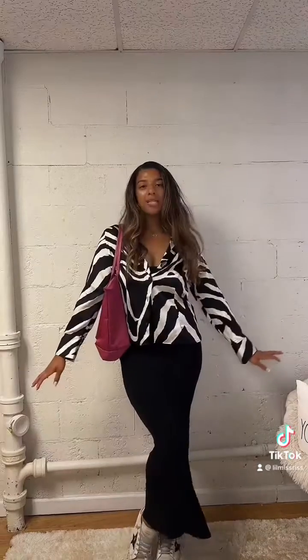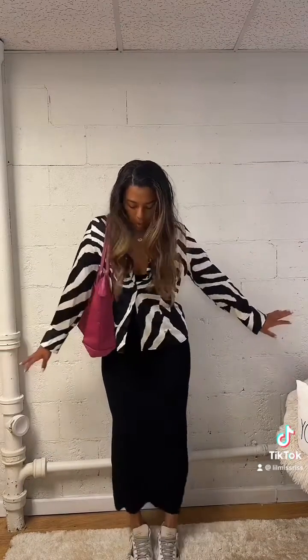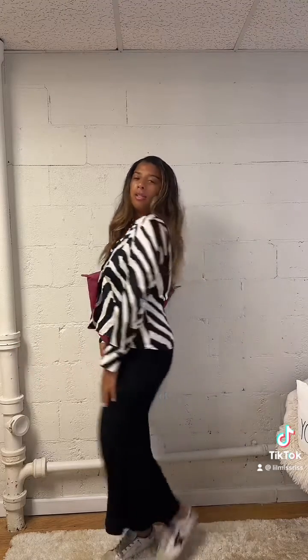Alright guys, here's the final look of the day. I'm gonna wear my Goldens and my long shop bag because my long shop holds everything for me. What do you guys think of the outfit? Thanks for watching.